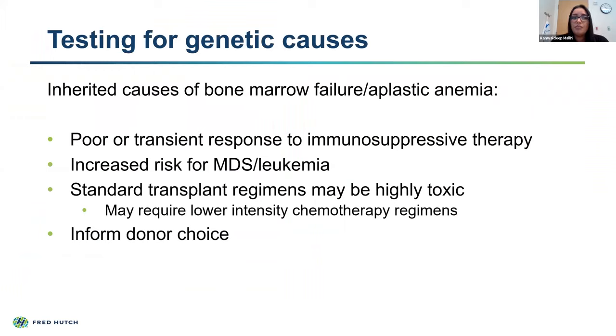I want to touch on testing for genetic causes. There are a subset of patients who may not have been diagnosed with a genetic disease early in life but present with their first finding being a bone marrow failure syndrome. We do see this in adult patients, though it is more common in the pediatric cohort. Our therapies really depend on the diagnosis: when we talk about therapy for aplastic anemia, we discuss immunosuppressive therapy as well as bone marrow transplant or hematopoietic stem cell transplant. In some patients with known genetic causes of their marrow failure, they will have poor or very limited response to immunosuppressive therapy, so it's important to identify these patients so we don't put them through a therapy we don't think will be effective.